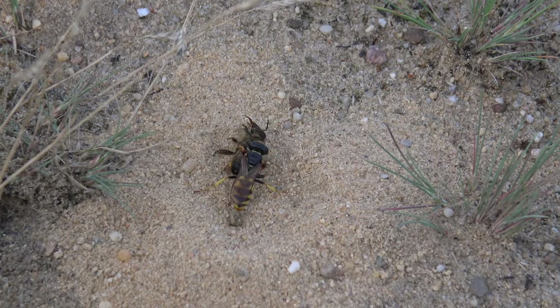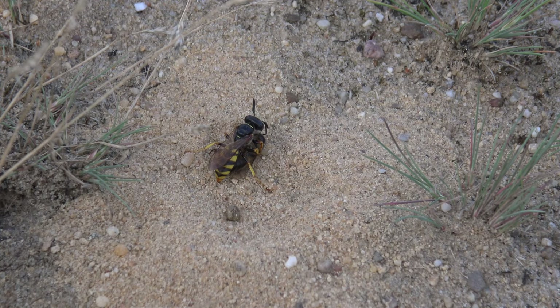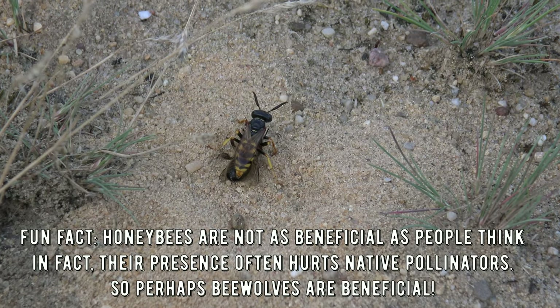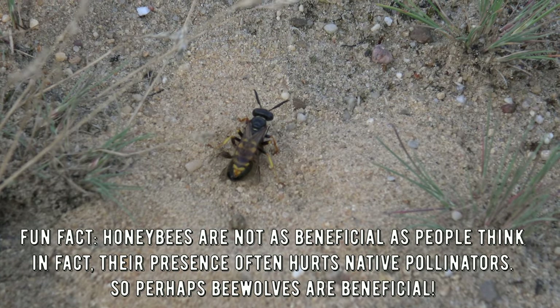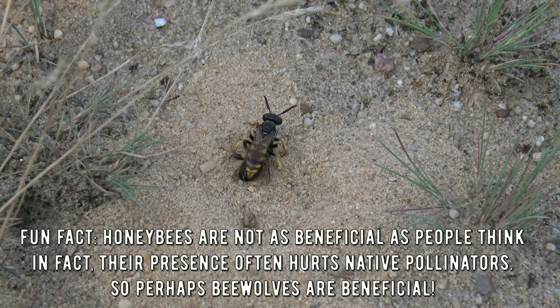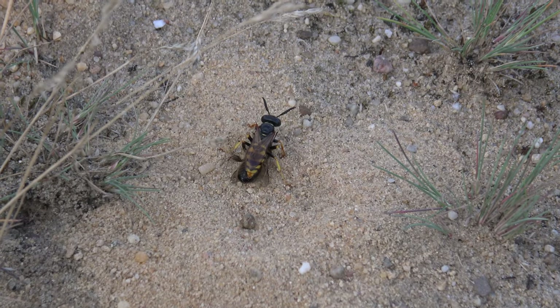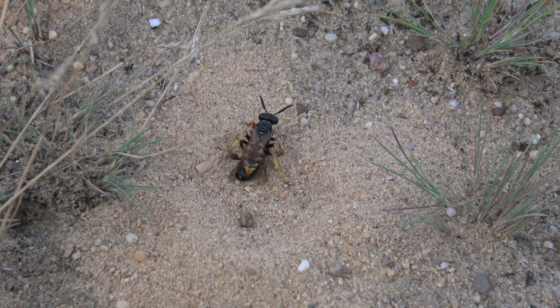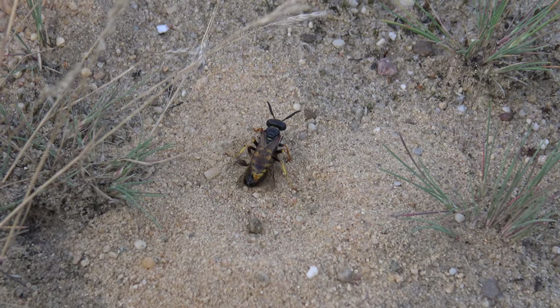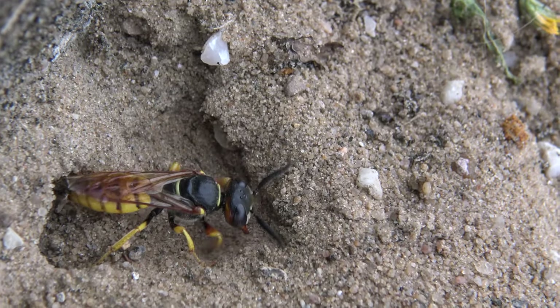On reaching the nest she often hovers over the entrance before slowly descending into the burrow, dragging the paralyzed bee inside — burying it alive — so that her larva can slowly eat it alive. Male bee wolves gather together in a lek, where each male defends a small territory and uses pheromones to attract the female. After mating, males play no further part in the nesting process.